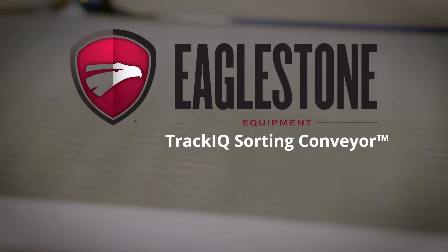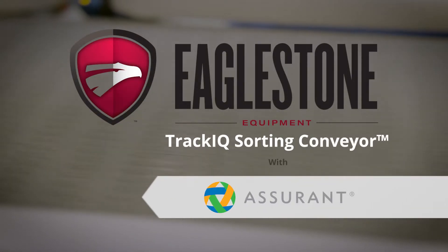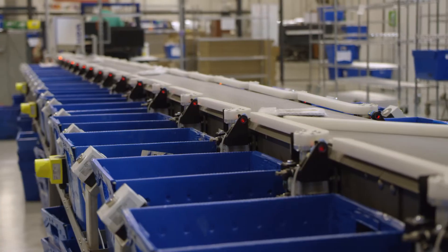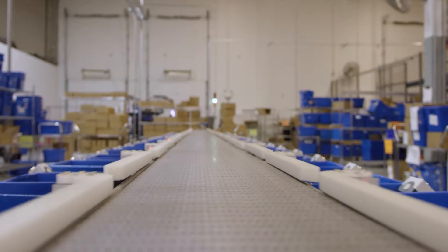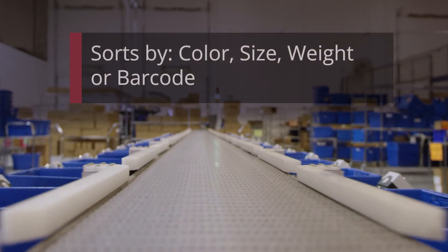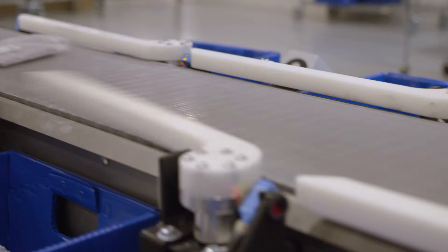The TRAC-IQ Sorting Conveyor by Eaglestone — a master class in stone-cold efficiency. Say goodbye to sorting and loading boxes by hand. With just one operator, the TRAC-IQ sorts by color, size, weight, or barcode. Any item, any shape.